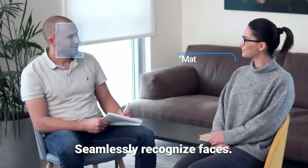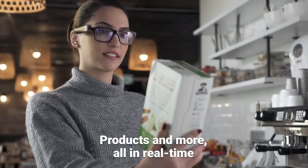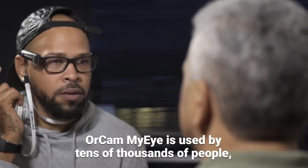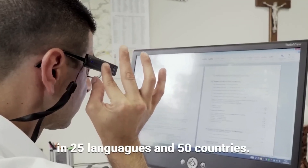Powered by advanced AI technology, it can read text on smartphones, computers, signs, books, newspapers, and more. The OrCam MyEye Pro truly represents the advancements in the field of assistive technology for the visually impaired.